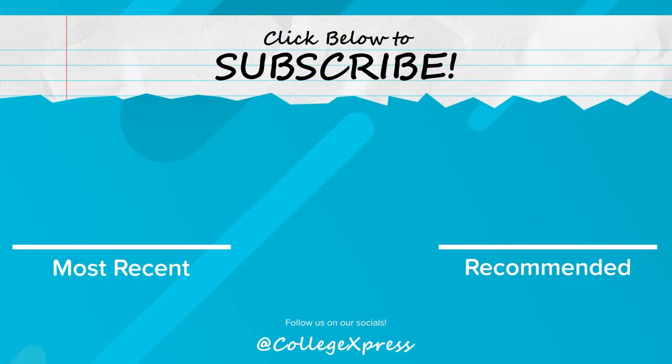If you like this video, make sure to like and hit that subscribe button. Also click the bell button if you want to know when the next video goes live.